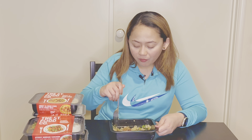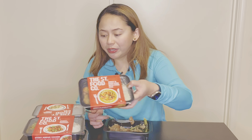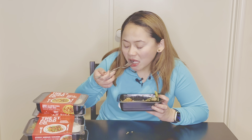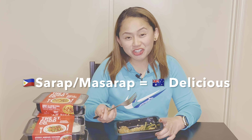Every time I open one it's more delicious than the last. I think with their meals you won't get tired of ordering, because first of all they have plenty of options, and second of all their menu features dishes that are quite popular in restaurants. I've been saying 'sarap' — that's a Filipino word that means delicious in English!